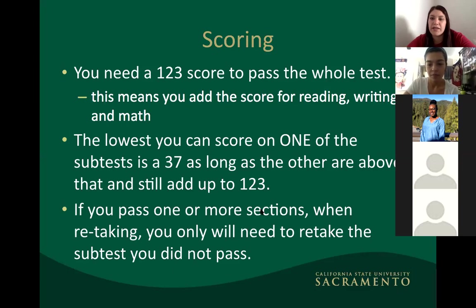A student asked: if you only retake one subtest, does the price change? The answer is no — it's still the same price. That's one downside: regardless of how many sections you're taking, you pay the full price, because technically the whole test is based on reading, writing, and math.